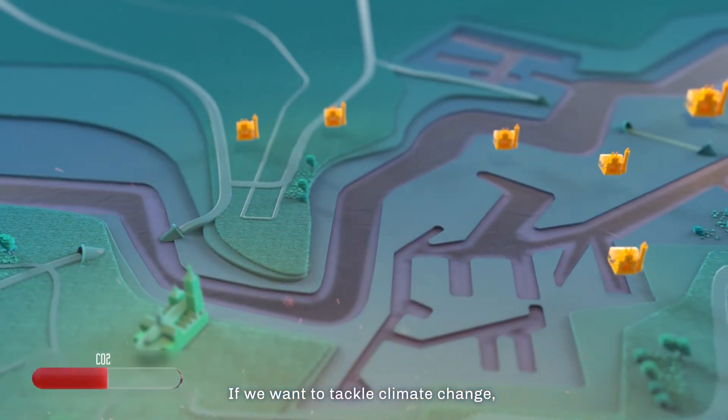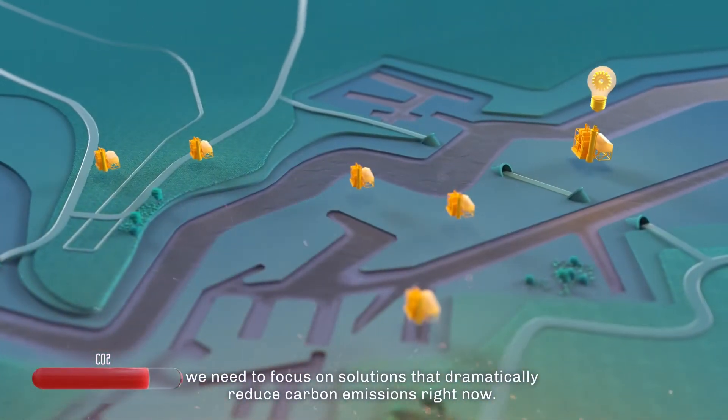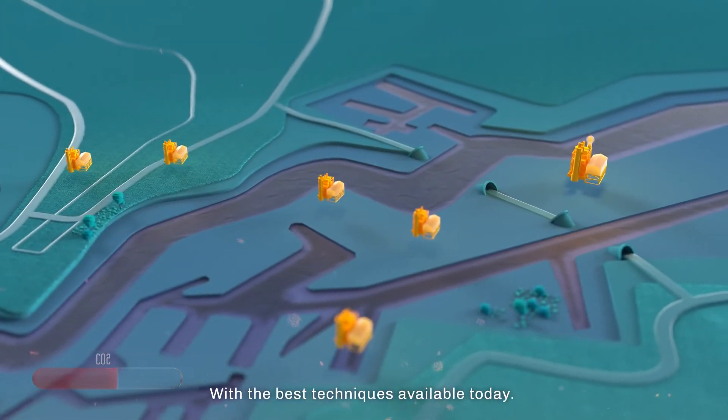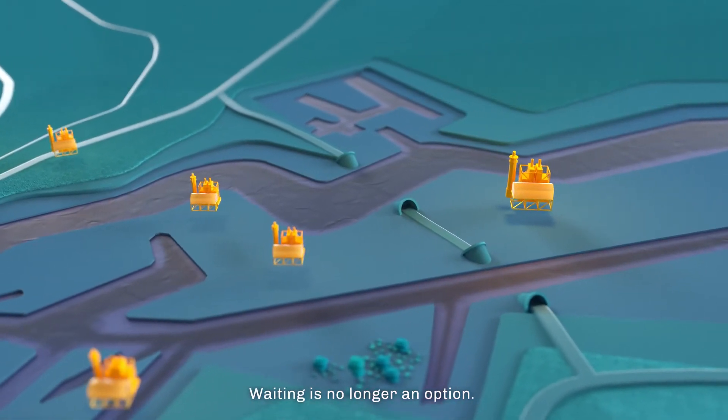If we want to tackle climate change, we need to focus on solutions that dramatically reduce carbon emissions right now. With the best techniques available today, waiting is no longer an option.